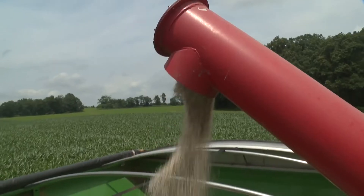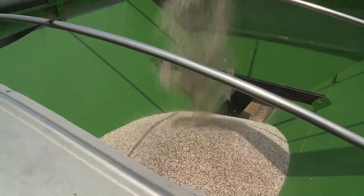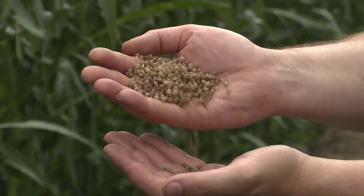Farmers in this part of the world have good access to granular ammonium sulfate through the Sulfen product. It mixes well with our other fertilizer materials, it's readily accessible, it's highly available, and the quality is good.